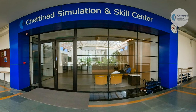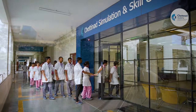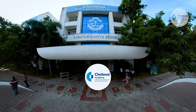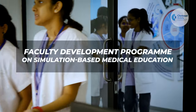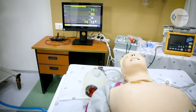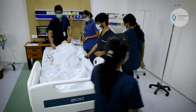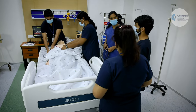Chettingard Simulation and Skill Centre, CSSC, located at the Chettingard Academy of Research and Education, a deemed university, offers certified faculty development programs on simulation-based education for all medical educators and faculty who are involved in training medical, dental, nursing and allied health science students.